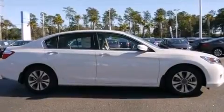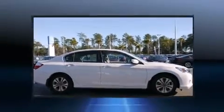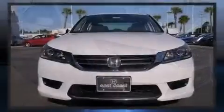Top features include remote keyless entry, a tachometer, variably intermittent wipers, front dual-zone air conditioning, fully automatic headlights, and one-touch window functionality.